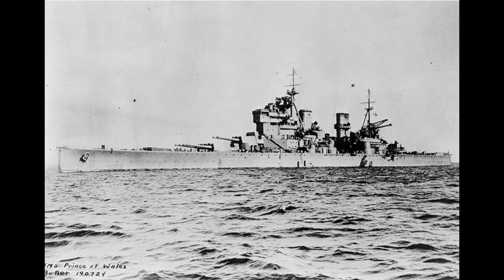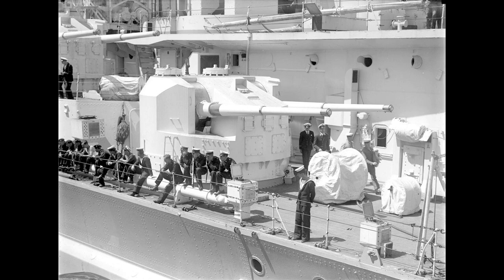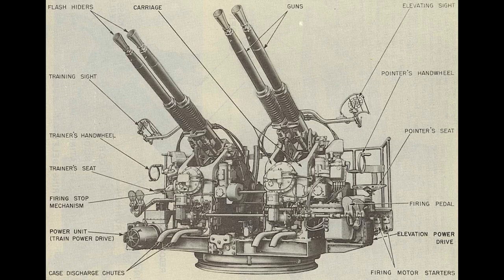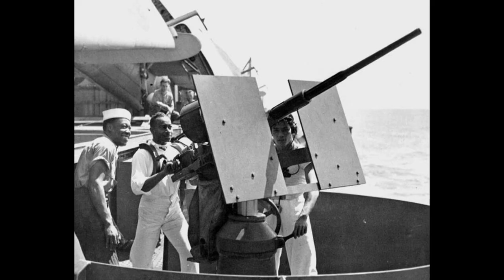The secondary battery consisted of eight turrets with twin 5.25-inch dual-purpose guns, and the anti-aircraft battery consisted of eight octuple 40mm pom-pom guns and four mine-laying rocket launchers. Between refits and war experience, this eventually grew to include a further 10 40mm Bofors guns and 36 20mm weapons.